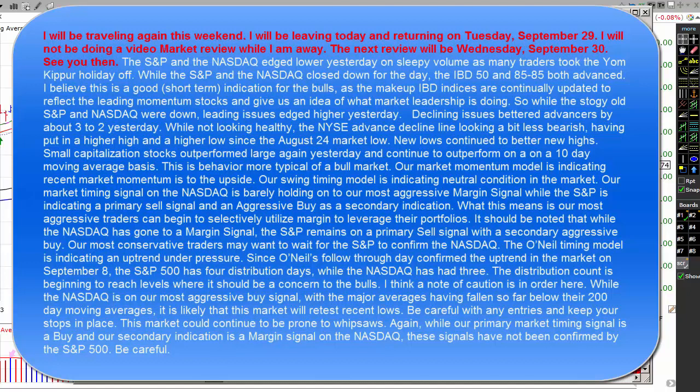Our market momentum model is indicating recent market momentum is to the upside. Our swing timing model is indicating a neutral condition in the market. Our market timing signal on the NASDAQ is barely holding on to our most aggressive margin signal, while the S&P 500 is indicating a primary sell signal and an aggressive buy signal as a secondary indication. What this means is our most aggressive traders can begin to selectively utilize margin to leverage their portfolios. Our most conservative traders may want to wait for the S&P 500 to confirm the NASDAQ.